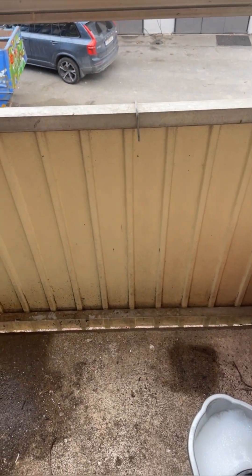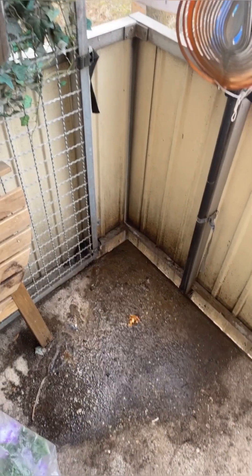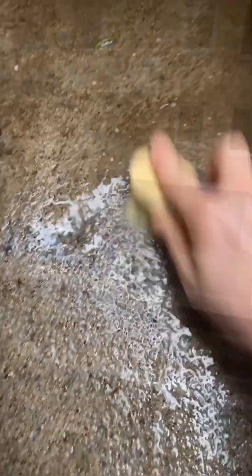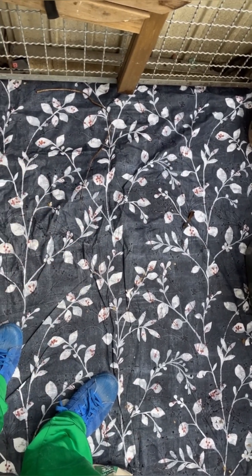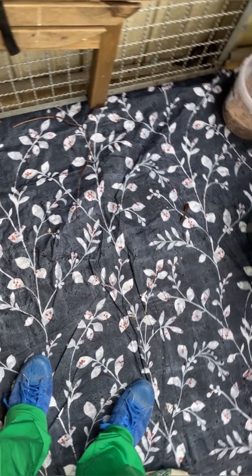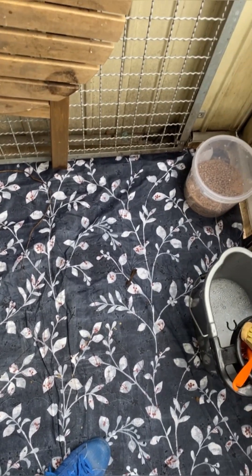This is what the balcony looks like before I did something fantastic. Here we go — I've cleaned it and put a waterproof cloth on it, because birds and stuff, so just to avoid having to clean it again later on when summer starts.